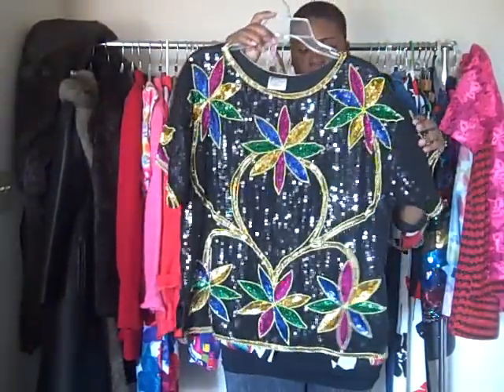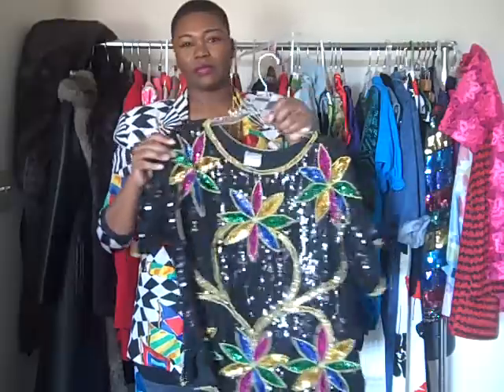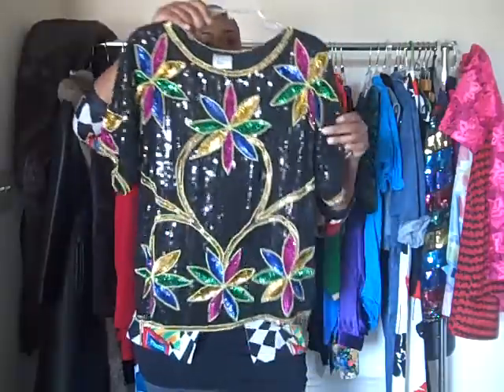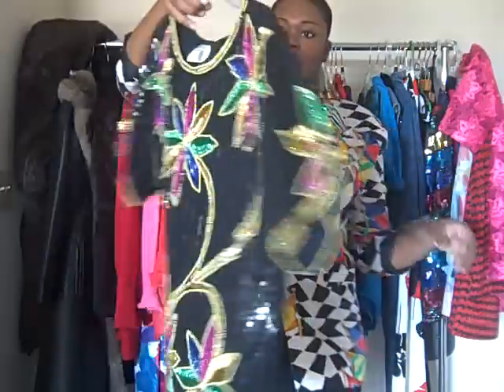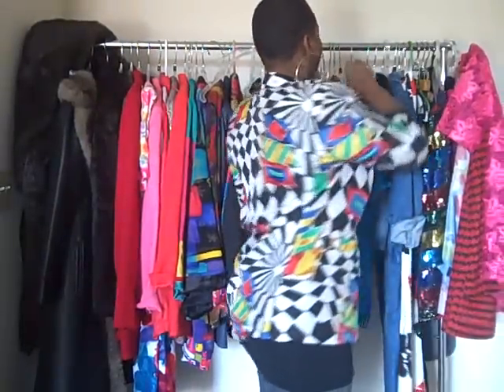This is something else — a sequin top with all these big flowers on it. Reminds me of Hawaiian flowers. This is about $9 or $11 on the website and it's all sequins, including the back. Remember, enter code HOLIDAY at checkout for 50% off.